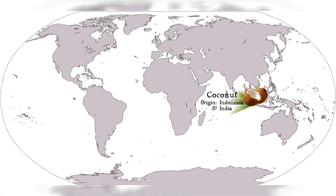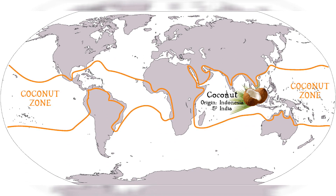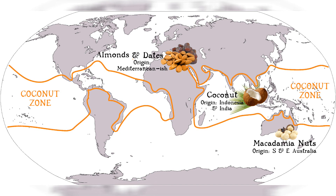Coconuts come from Indonesia and India and spread around the world in the coconut zone. Almonds and dates have their origin in the Mediterranean and Near East. Macadamia nuts come from southern and eastern Australia. Cashew nuts come from what is today the northeast of Brazil. And I bought my paleo bar in northeast England.